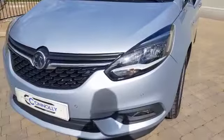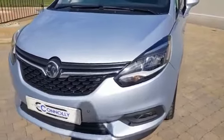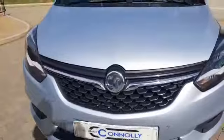Moving to the front of the car now, it has front parking sensors, front fog lights and daytime running lights. It also has a chrome front grille.